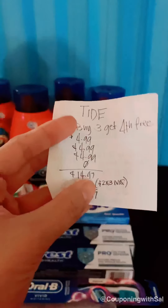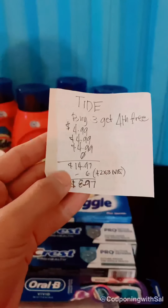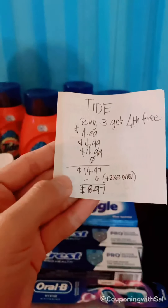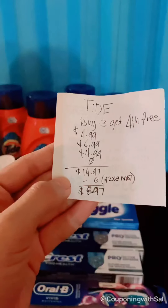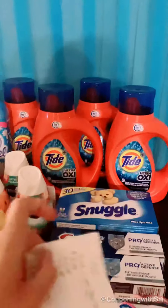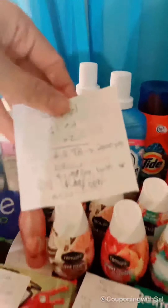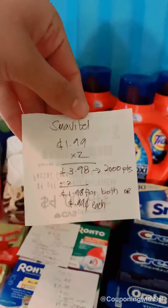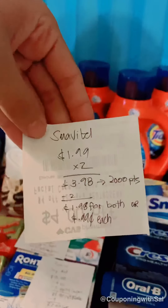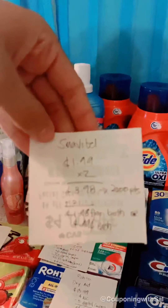The next awesome deal is the Tide — it's been a month-long deal. When you buy three you get the fourth one free. They're $4.99 each, so for three it's $14.97. I have the $2 manufacturer coupon from the P&G June insert, which gives me $6 off total, bringing my total down to $8.97 for all four of them.